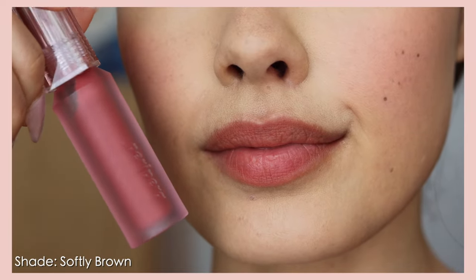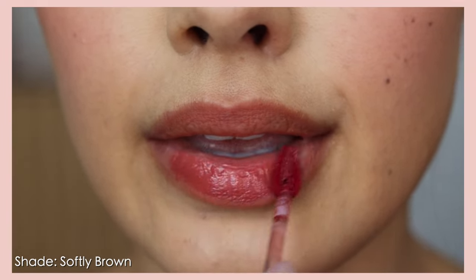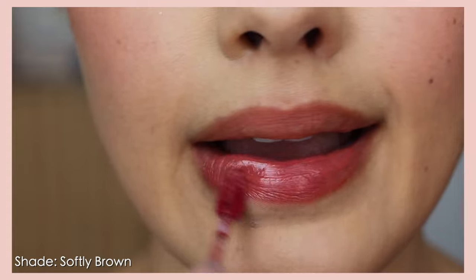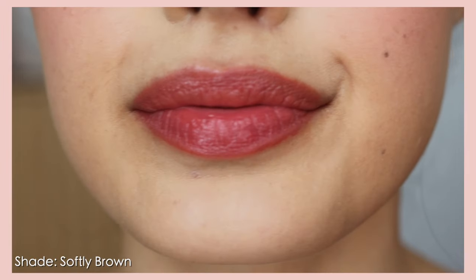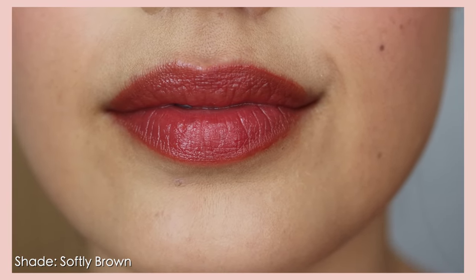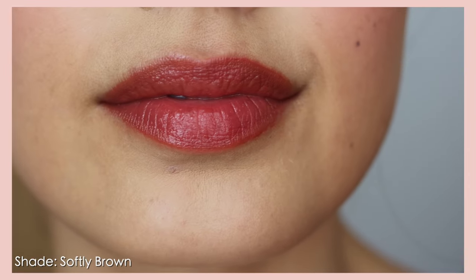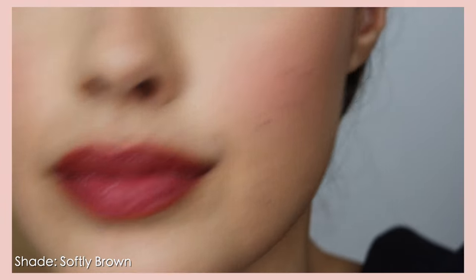Peripera also came out with what I believe is a newer generation of this type of product: the Water Bear Tint. I was so excited when I saw this. It's $10 on both Amazon and YesStyle. It has a 40% water-infused formula for a more dewy finish, a sheer formula with vibrant buildable color, and an oil-water formula for long-lastingness without stickiness. The oils include apricot kernel oil and jojoba seed oil. There are six shades plus two new ones just released in their Parrotage collection. 'Water Bear' is honestly the perfect descriptor — they are incredibly lightweight.